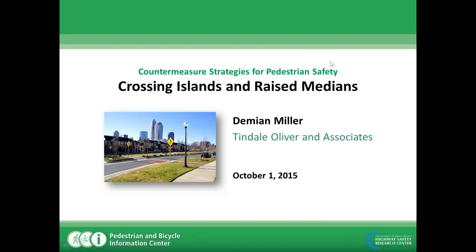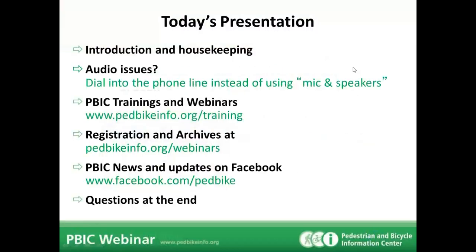Before we get into the presentation, a few administrative details: if your computer freezes during the webinar, please just reload the website and log back in — you should be able to pick up where you left off. We'll be posting the presentation slides and a recording on the PBIC webinars website after the fact. Presentation slides are available right now. The video recording should be available in about one to two weeks.